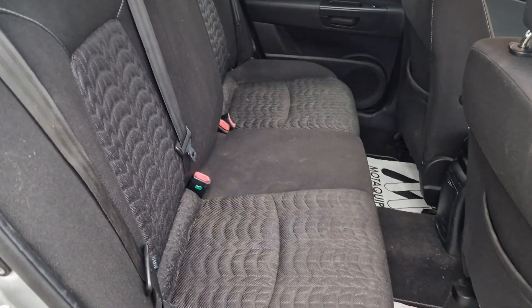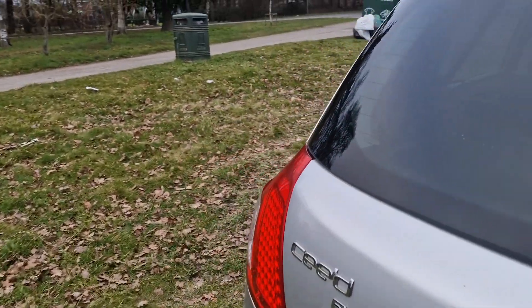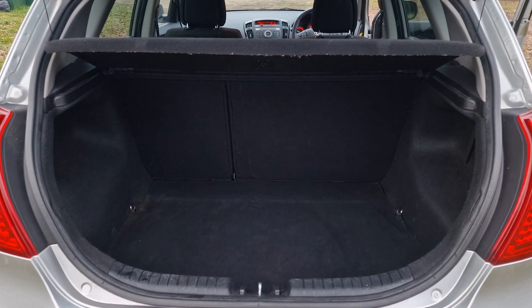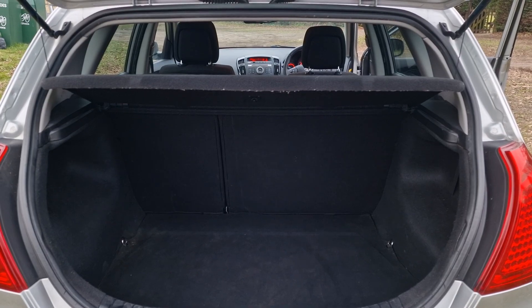All in nice condition and it's got ISOFIX in the back as well. We'll just show you in the boot — quite a spacious boot really. But if you do need even more room, the rear parcel shelf comes out and the seats fold down.